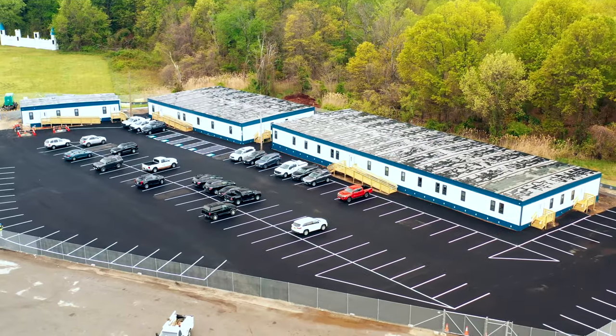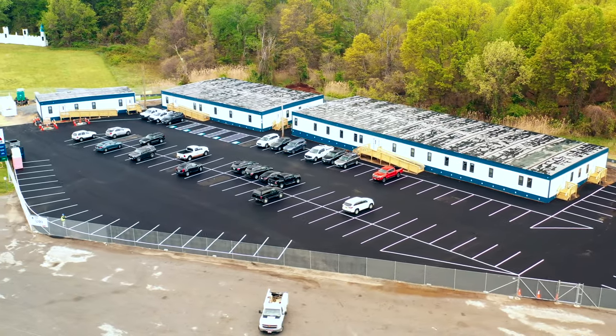Wilmot Modular Structures is working on the front lines providing large relocatable office complexes to construction teams as they tackle infrastructure projects across the Mid-Atlantic region.